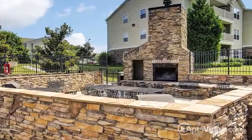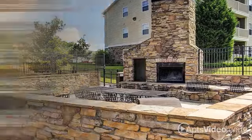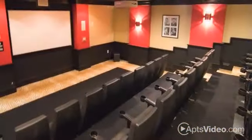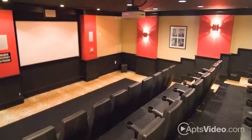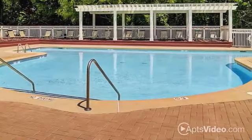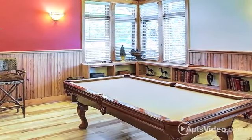You'll never run out of things to do at Colonial Grand at Trinity Commons. Chat with neighbors in our resort-style clubhouse before enjoying a movie in our 27-seat resident movie theater. We feature two glistening pools with large tanning decks, and a billiards room where you can hang out and relax with friends.